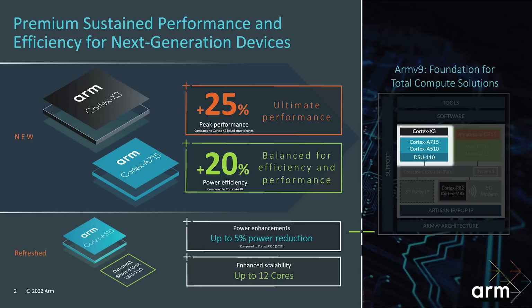Here are the big headline numbers. The Cortex-X3 delivers a 25% peak performance increase compared to an X2 smartphone, and there may be clock frequency changes contributing to that. The Cortex-A715 is 20% more power efficient compared to the Cortex-A710, which is important for balancing the SoC — the X3 pushes out performance while the A715 delivers better power efficiency at high performance. The refresh of the A510 achieves a 5% power reduction through a reworked layout, and can now scale up to 12 cores.